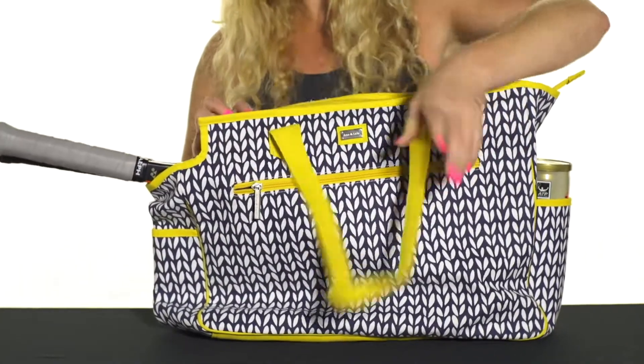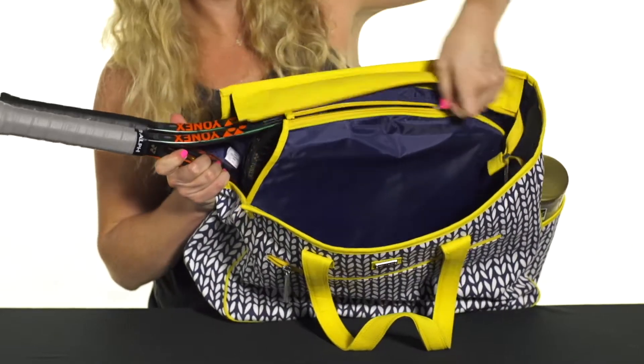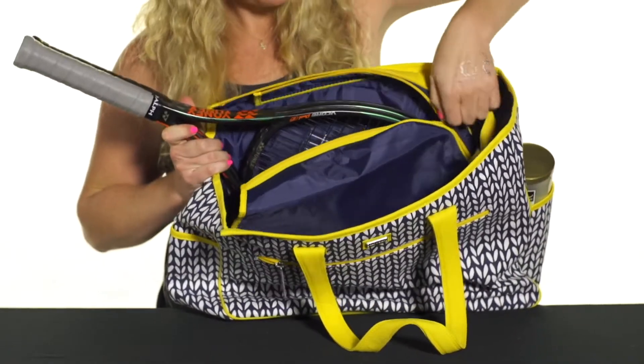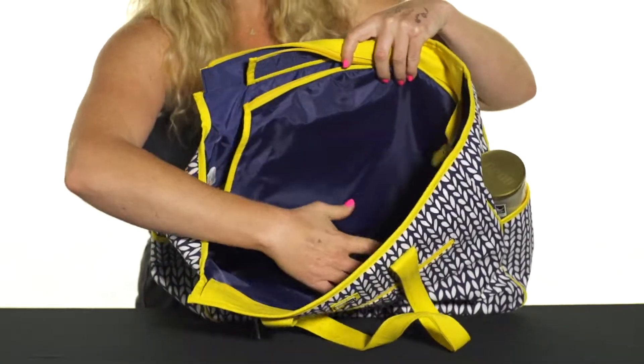Then if we take a look in the main compartment, it's quite large — there's lots of space for all your gear. It does have a racket-specific compartment, which is awesome; it will hold up to two rackets. And like I said, if you don't want to carry rackets, you simply don't use that pocket and you still have a nice tote bag.